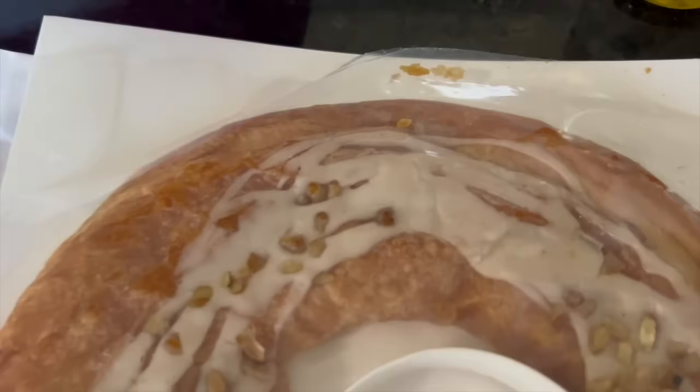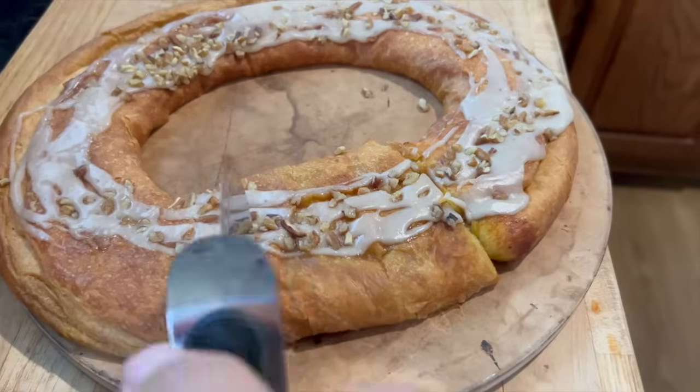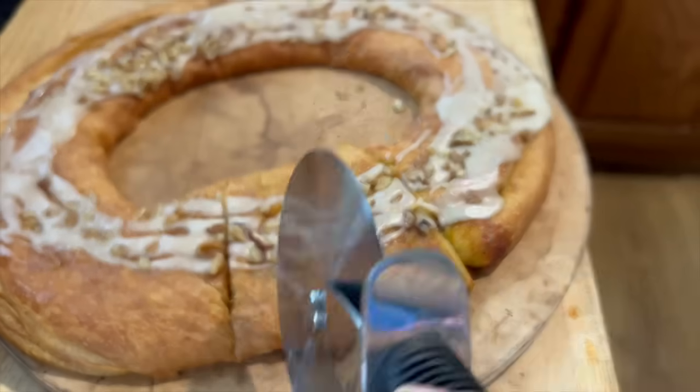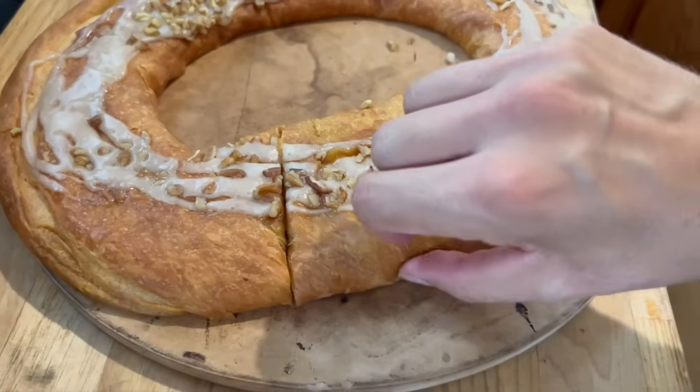I absolutely love the kringle — I would 100% eat this again and buy it again. It's really large, so if I ate breakfast this would be a great accompaniment, but it's a wonderful dessert. Definitely a worthwhile buy. If you want to see a normal week-to-week grocery haul, check out one of my Aldi videos. Thanks so much for watching — ciao!